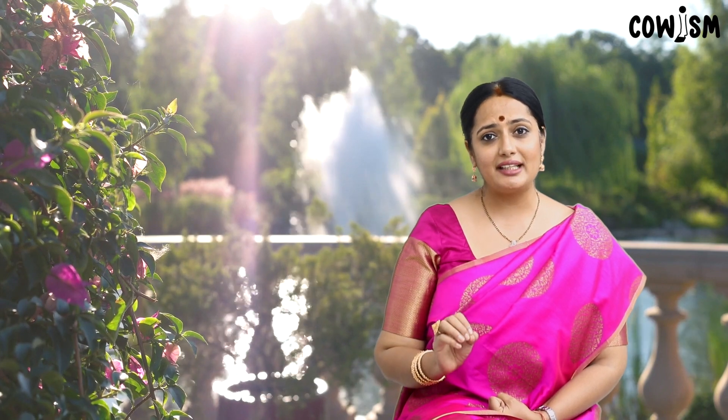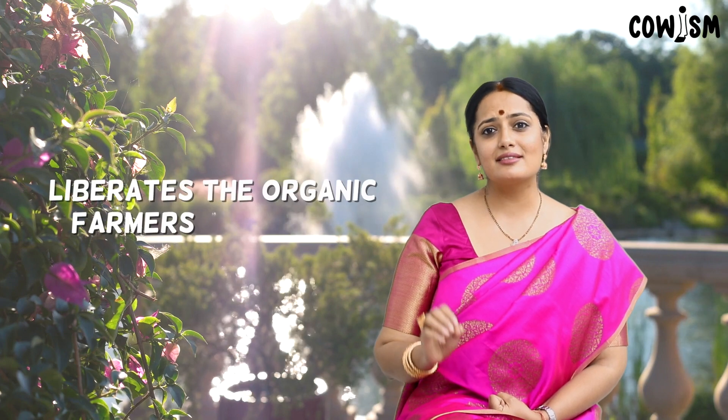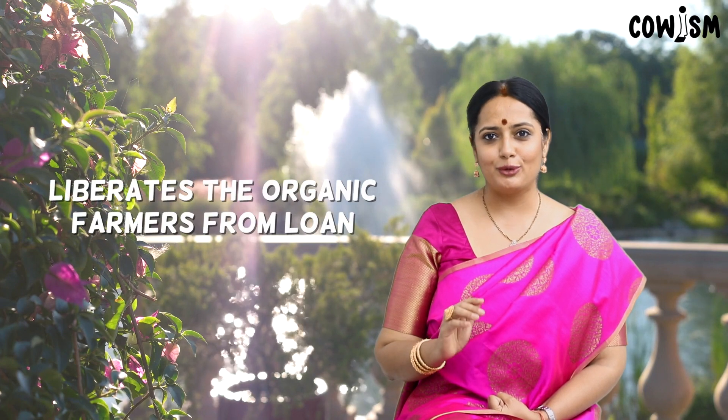The harvest is advanced by 15 days in almost all crops. It not only enhances the shelf life of vegetables, fruits and grains but also improves the taste. By reducing or replacing costly chemical inputs, Panchakavya ensures higher profits and liberates the organic farmers from loans.